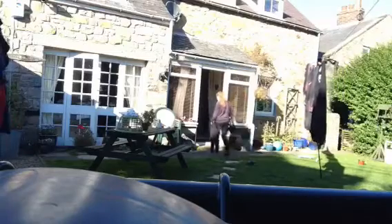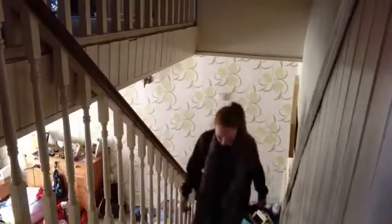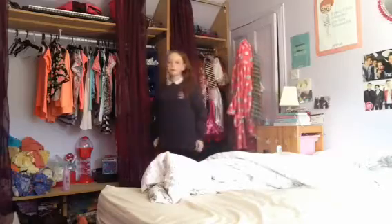Hello everybody, welcome to my night routine. So the first thing I do is come through the door of my house. Then I put my coat on wherever and go upstairs. Then I go in my room and hang my scarf up because it was quite cold that day, so that's why I was wearing my coat and my scarf.